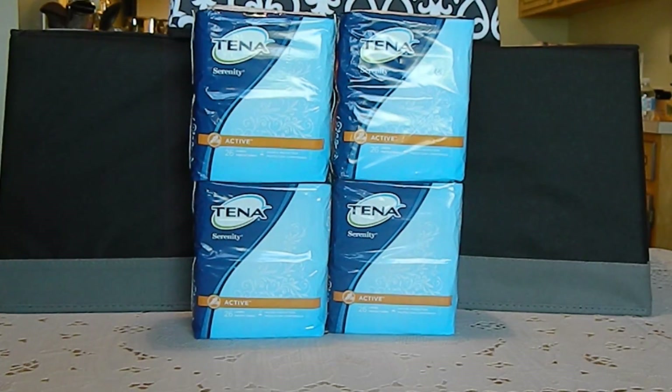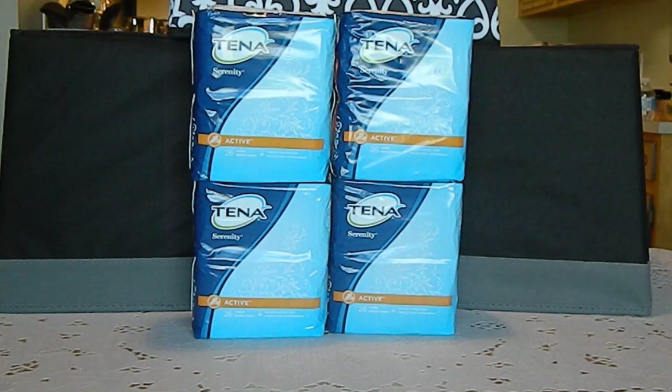The second and third transactions were identical and completed at a second CVS store because the first store I went to did not have the items I needed. Each transaction was completed with a different CVS card. I purchased two Tenna 26-count liners. This week, they are on sale — buy one, get one 50% off. I used two $2 off of one printable coupons.